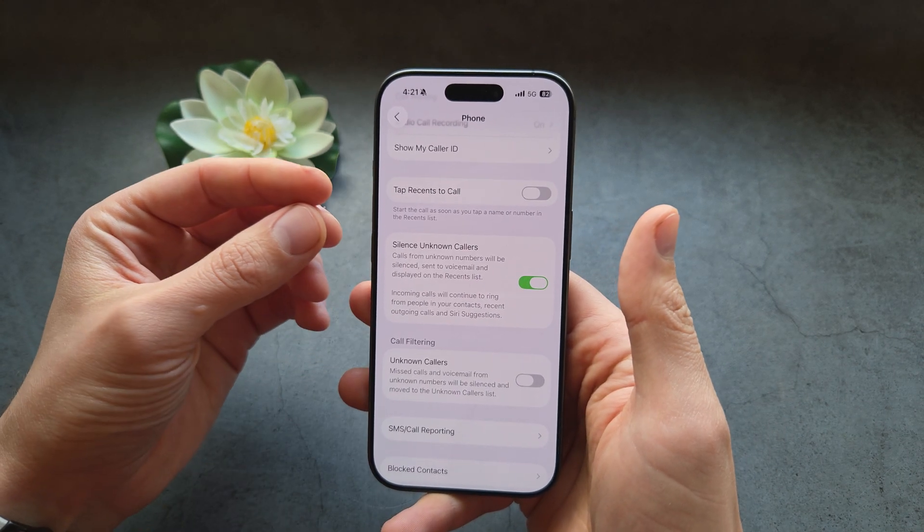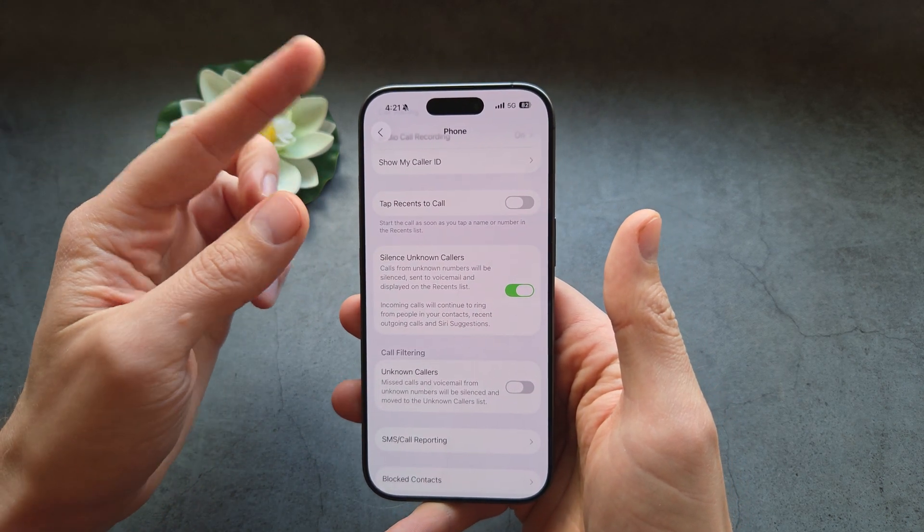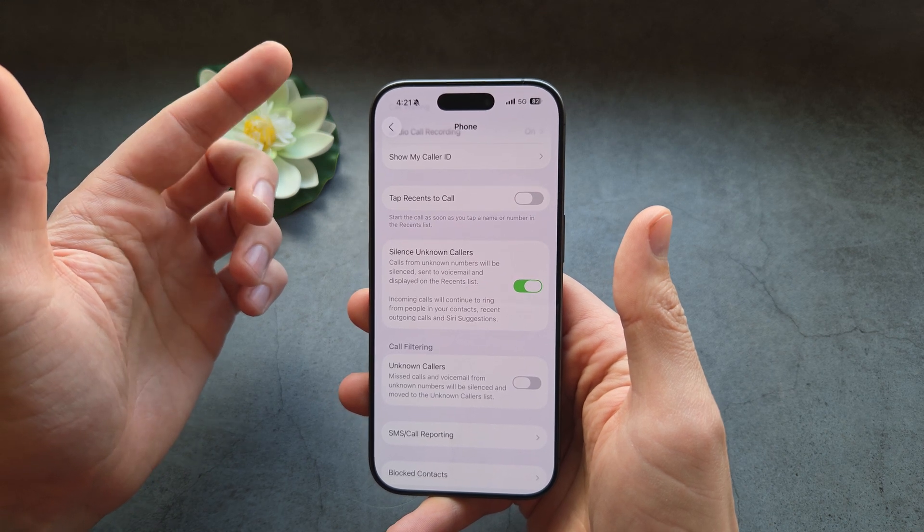Again, if a number is not in your contact list or you haven't contacted them before, the call will automatically get silenced. However, it will still show up in your notifications.